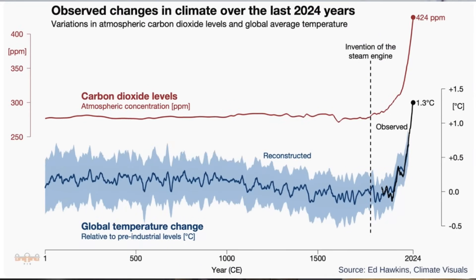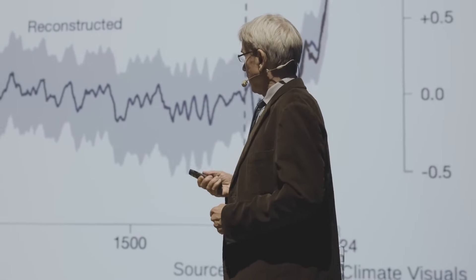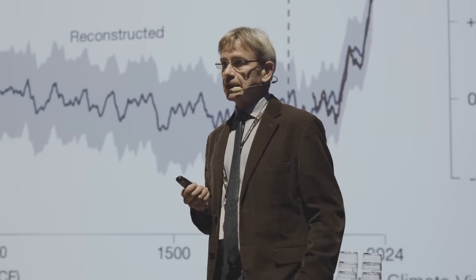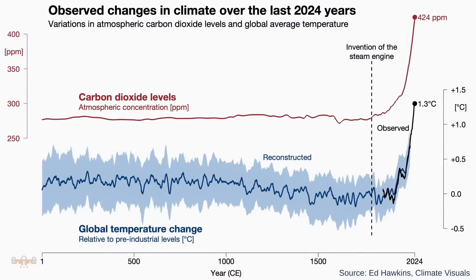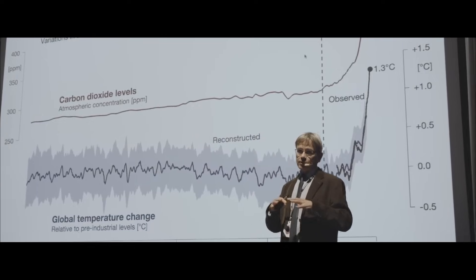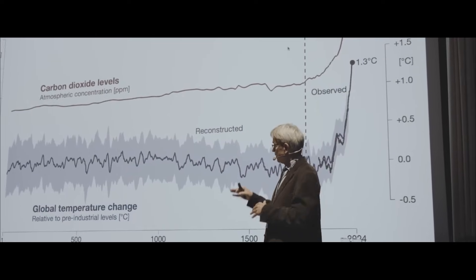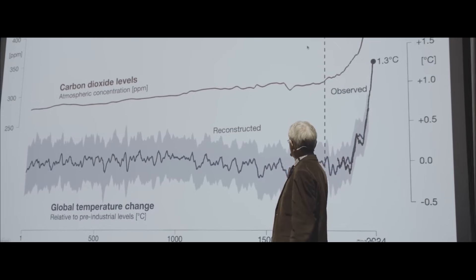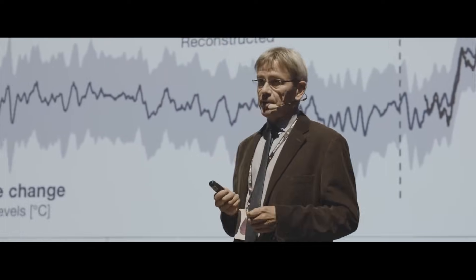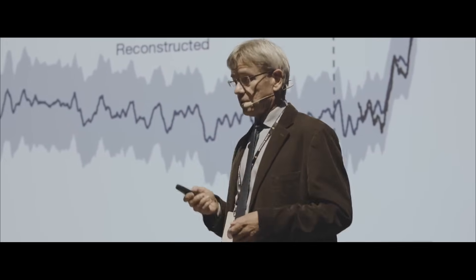I want to start with this image, which shows you how the carbon dioxide level and the global temperature have evolved over the last 2,024 years since the birth of Christ. CO2 we know accurately; global temperature requires sediment cores and ice cores spread around the world, so there's an uncertainty range. But the picture is very clear: we are in a warming that is unprecedented in thousands of years, extremely rapid, and we must stop it as soon as possible.